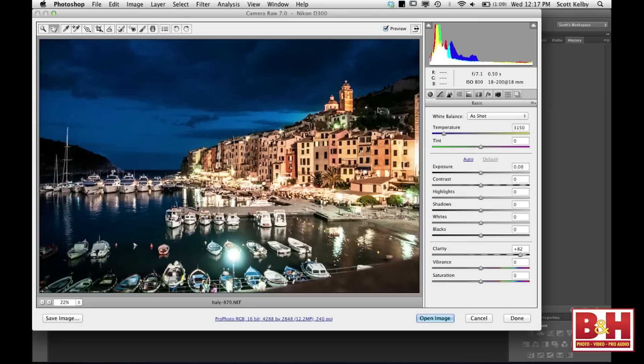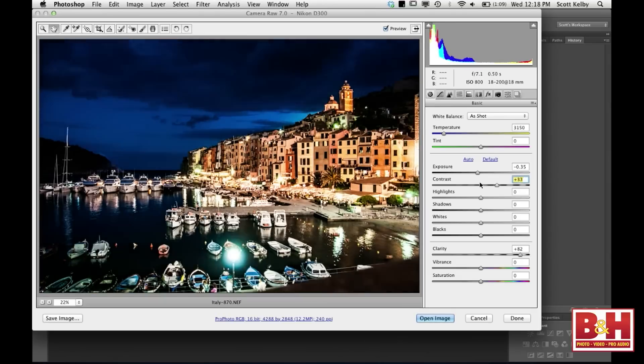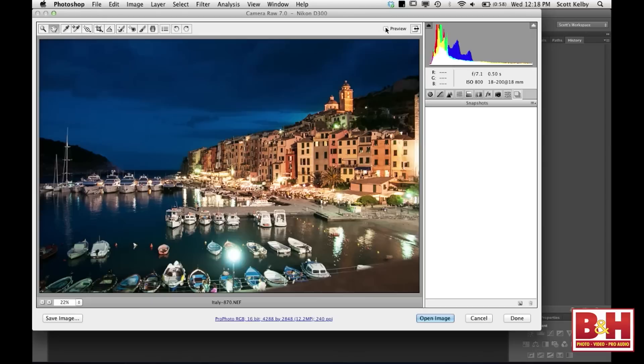Let me return to the main panel and show you how you'd tweak this using the new sliders. There's a little bit of clipping — things are a little bright, but they're street lights so I'm not too worried. I'm going to lower the overall exposure just a little bit. This photo looks a little flat, so let's make it more contrasty. Watch — the contrast slider actually works. I'll bring up contrast, pull back the highlights, open the shadows, and add a little vibrance.